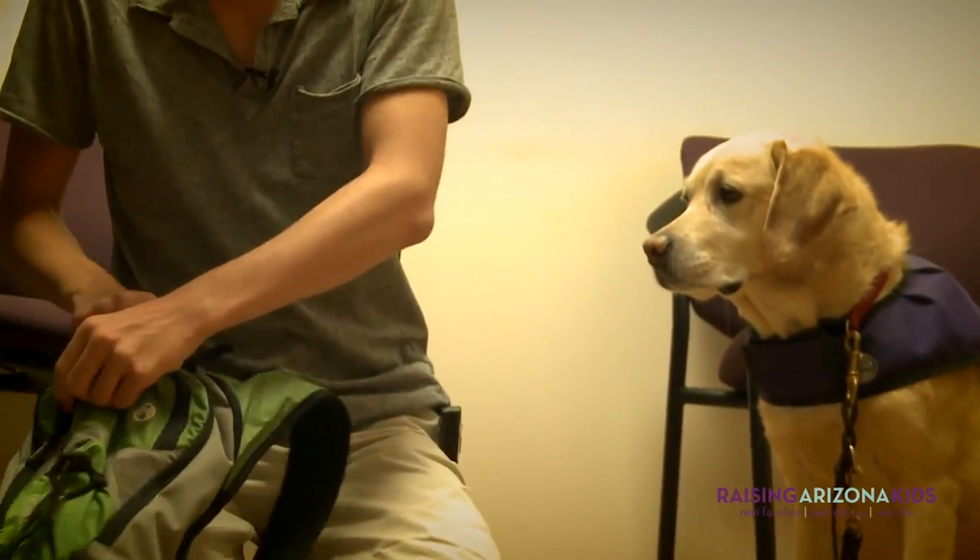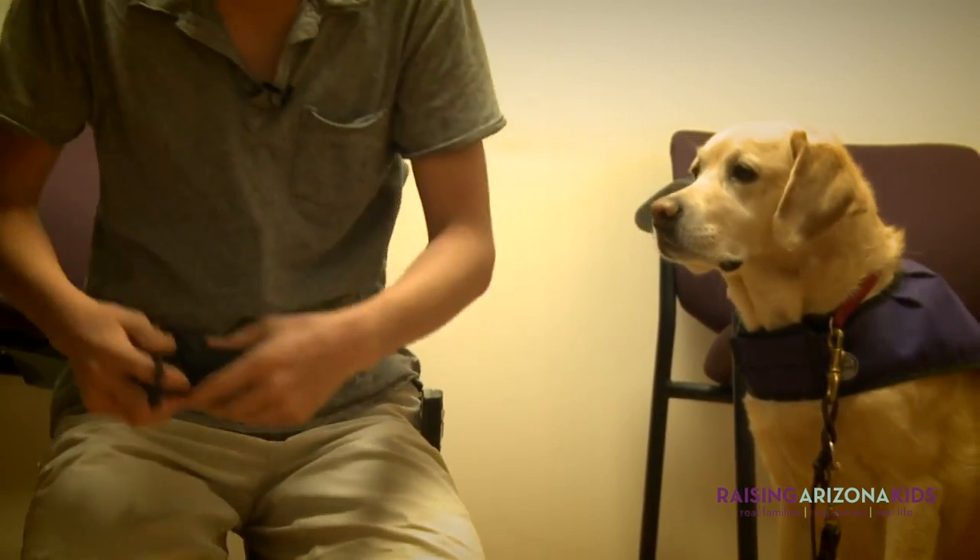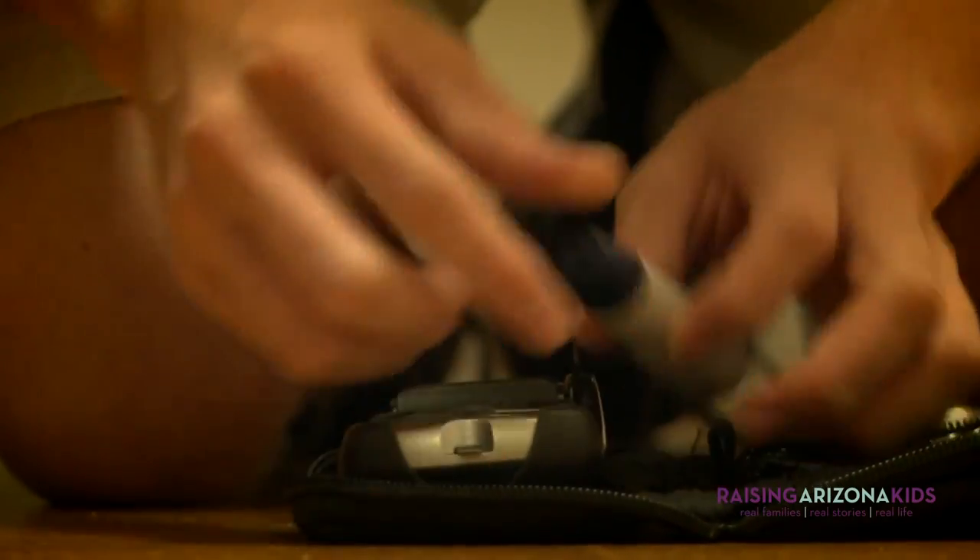A diabetes assistance dog, such as Cupid, can help Nick by alerting him to low blood sugar prior to him even noticing it's happening — sometimes 15 to 20 minutes sooner than a meter might detect.